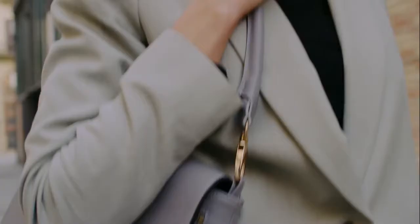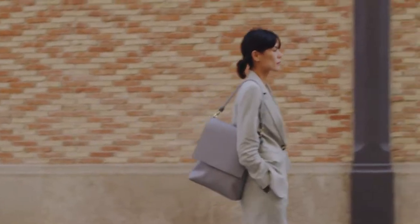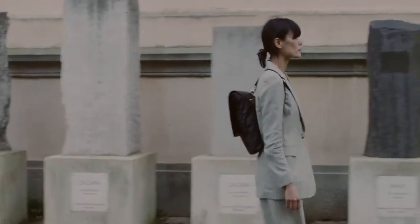The Rosebag is an elegant bag with timeless style and maximum wearability. It can be worn as a shoulder bag, a backpack, or a crossbody.